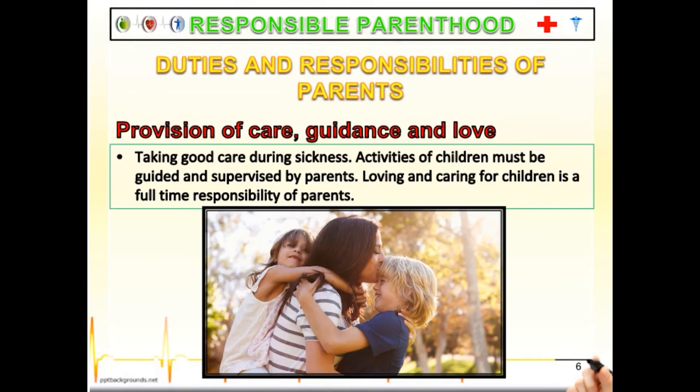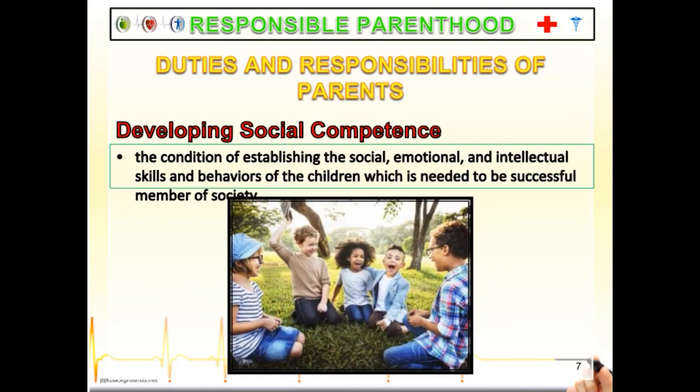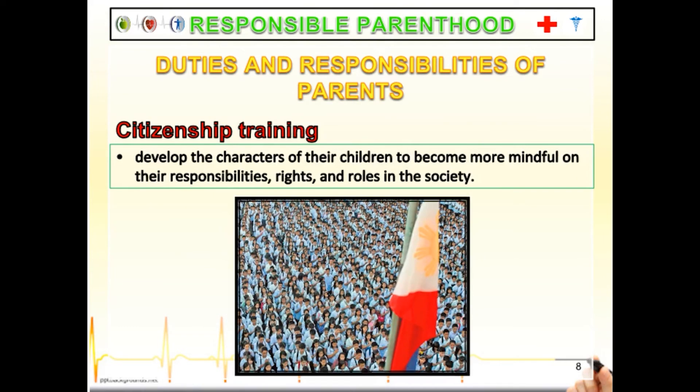Another responsibility is the provision of care, guidance, and love — including taking good care of children during sickness. Children's activities must be guided and supervised by parents. Loving and caring for children is a full-time responsibility. Parents must also provide children with opportunities to develop social competence, self-esteem, independence, self-confidence, and interpersonal skills. Training children to be good members of society means developing their characters to become mindful of their responsibilities, rights, and roles in society — such as picking up trash, joining fun runs, practicing sportsmanship, and participating in community clean-up drives.